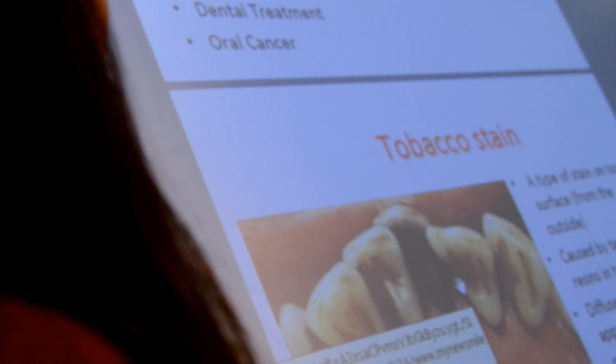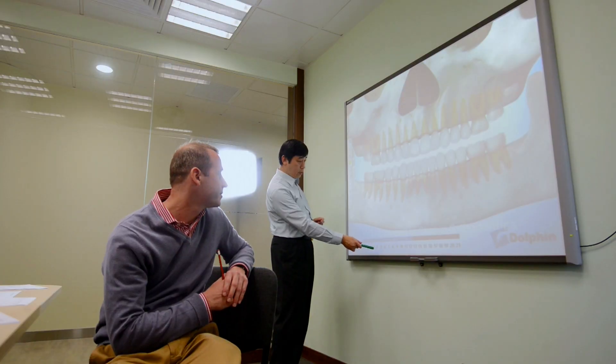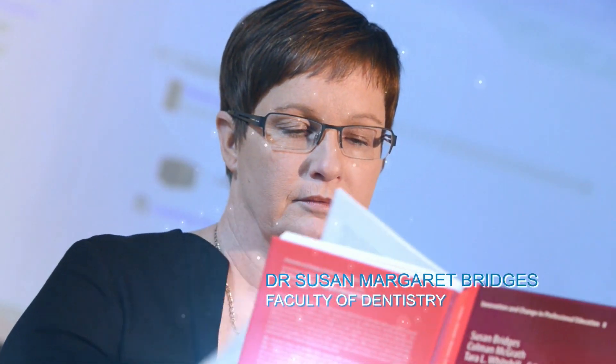Curriculum innovation and looking at e-learning and how we can enhance and engage our 21st century learners with those sorts of new materials. So I think that's the tie that binds us all.